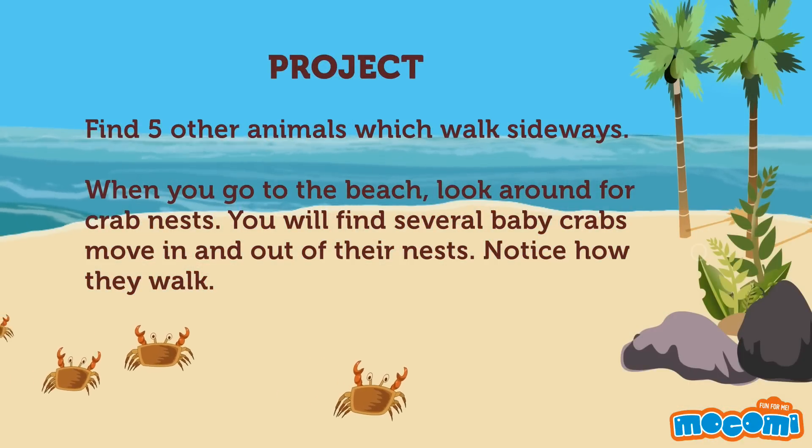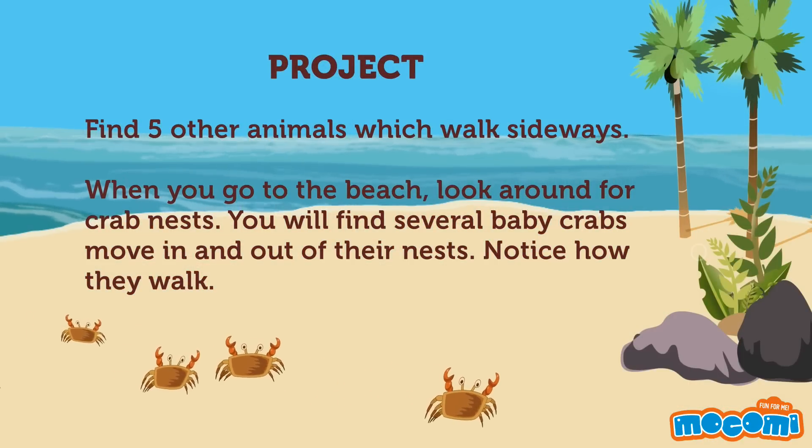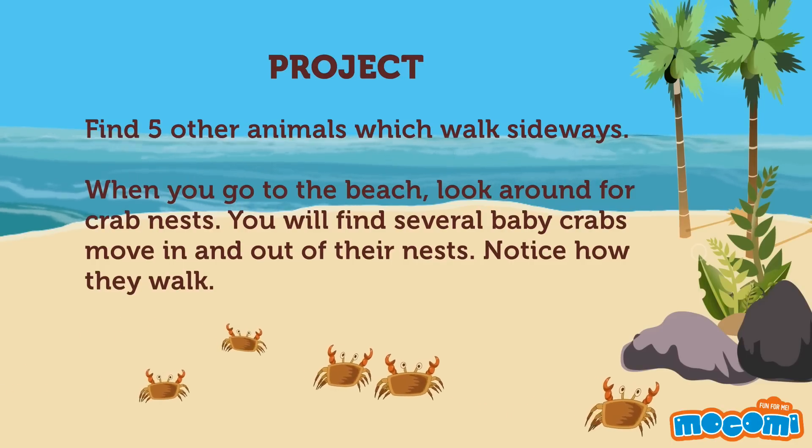Find five other animals which walk sideways. When you go to the beach, look around for crab nests. You will find several baby crabs move in and out of their nests. Notice how they walk.